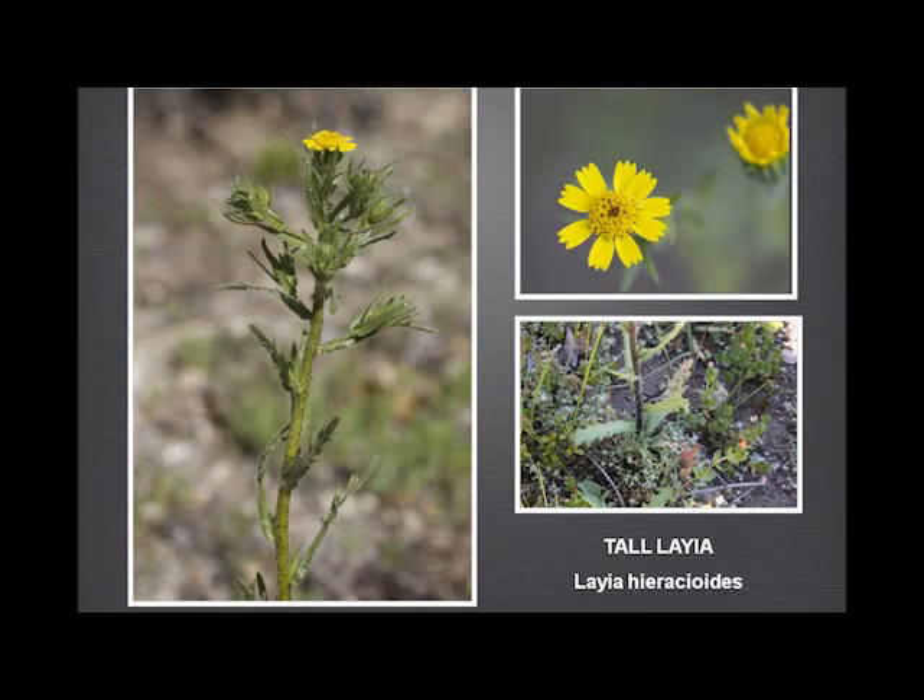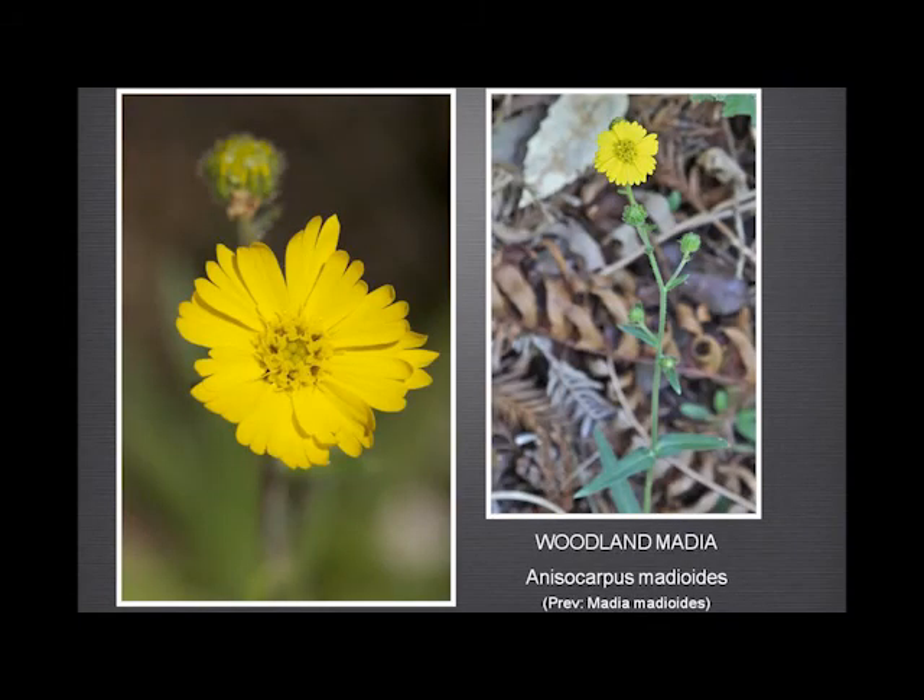The tall tarweed — not uncommon, sometimes confused with the medias for obvious reasons. But the black-spotted stem is quite distinctive, and the way these leafy bracts immediately subtend the flower is very distinctive. The woodland madia — of course now no longer a madia. We have just one patch of them in Garland Ranch: very long ray flowers, quite a small center of disc flowers, and the leaves are opposite quite a long way up the stem, which is distinctive compared to the other medias.